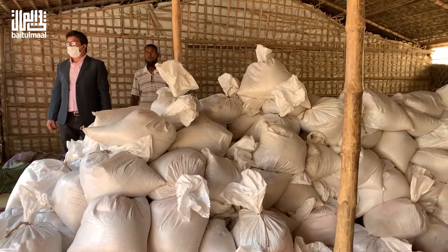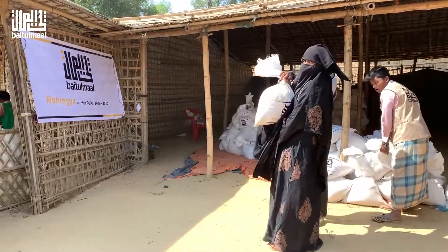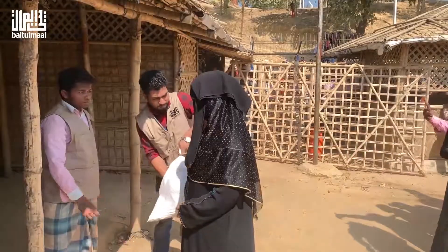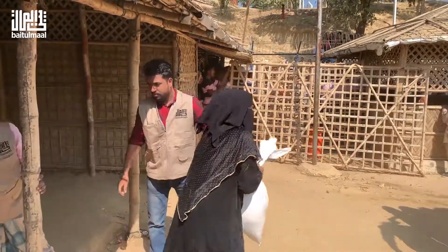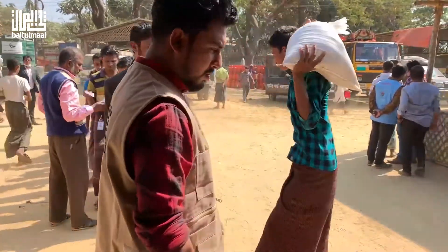Assalamualaikum. On behalf of Baitulmal today, we arrange a distribution for Rohingya beneficiaries — a food pack and winter cloth. You can see Rohingya beneficiaries have already arrived at the distribution point. So in a very short time, we hand out our food pack materials to the Rohingya beneficiaries.